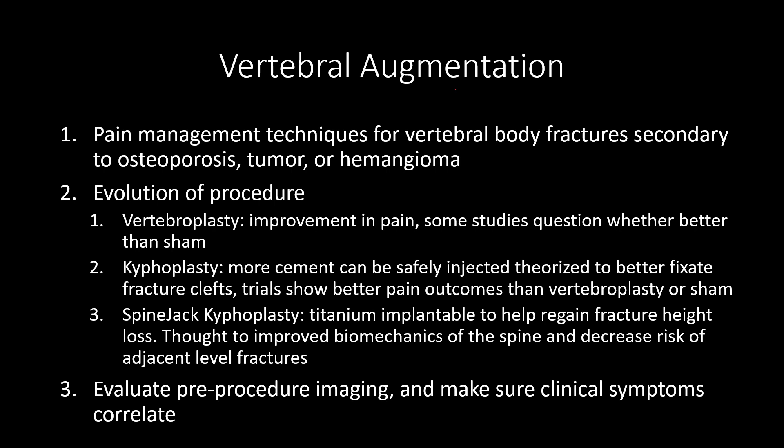And so they developed kyphoplasty, which is the same as vertebroplasty, but instead of just injecting cement, we inflate a balloon into the bone space to create a cavity and inject more cement. And lo and behold, that actually helped — people did have better pain outcomes than vertebroplasty or just sham procedures.